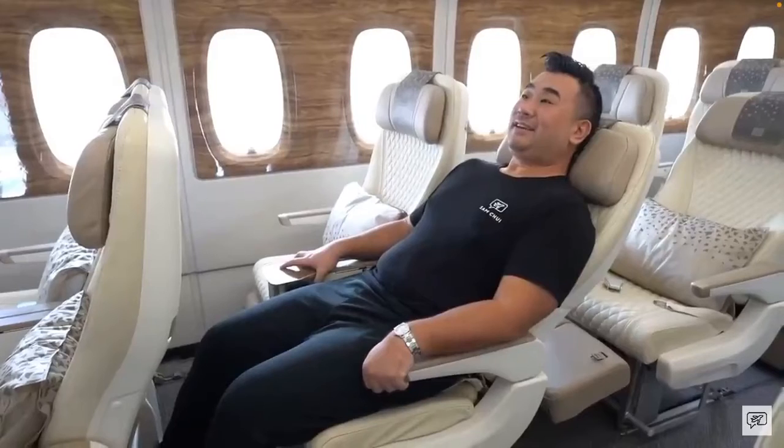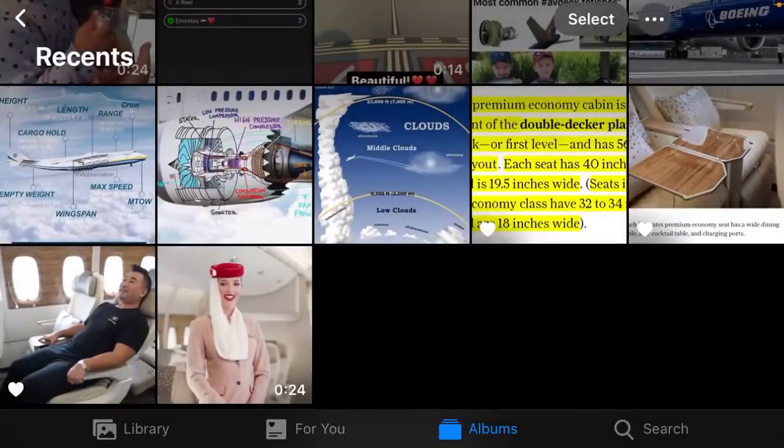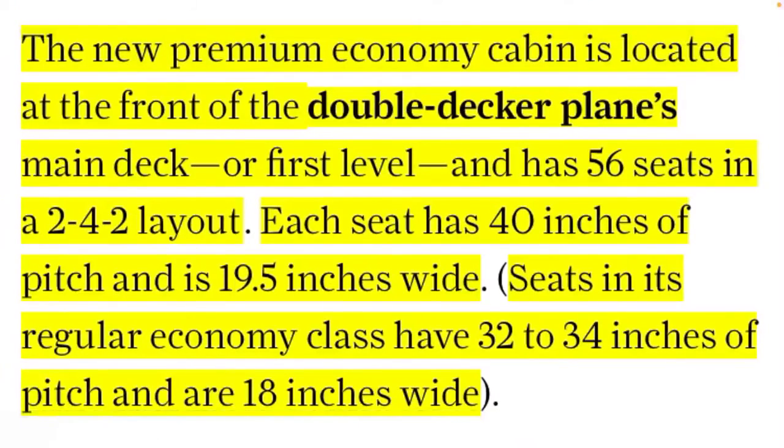This looks good — you can actually get some rest on a flight. Very nice. I think this is only on the A380, so comment below if you've ever flown it.